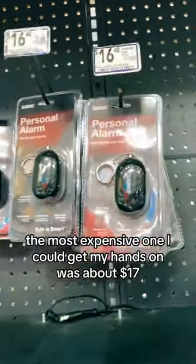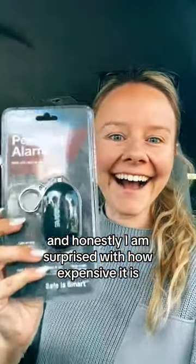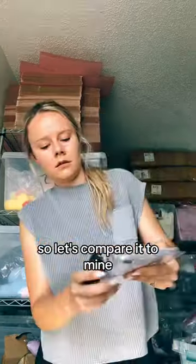The most expensive one I could get my hands on was about $17. This one was actually from Lowe's, and honestly, I am surprised with how expensive it is. I have never seen a safety alarm like this, so let's compare it to mine.